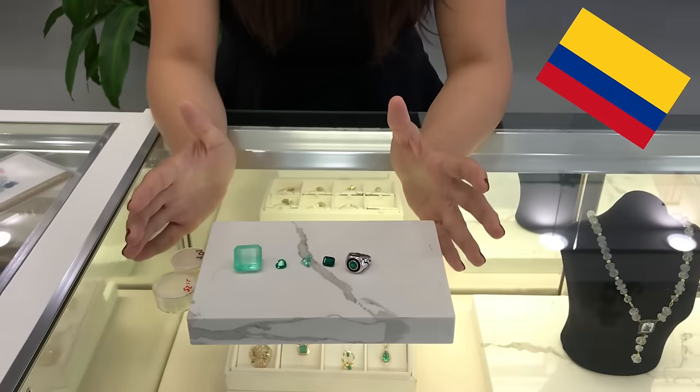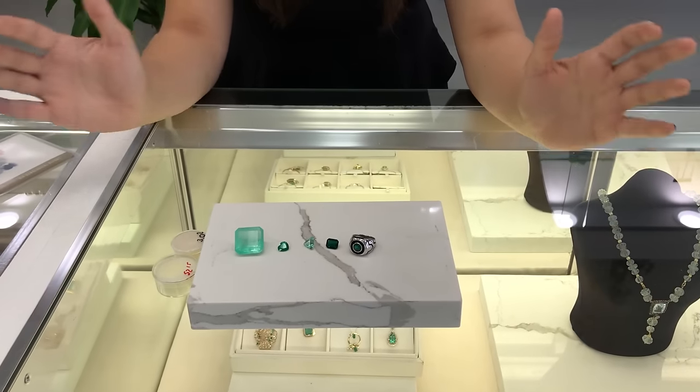Now, this is not only pertained to Colombian emeralds — it pertains to every single emerald out there: Russian, African, Brazilian, you name it.